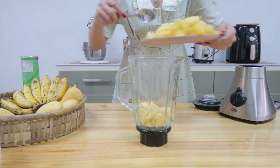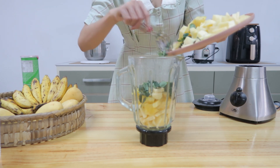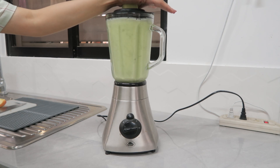So I'll put all of them in the blender, add in water, and blend it all together. Now you can sweeten this with brown sugar if you want to, but if the pineapple and the apples you're using are already sweet, you don't have to add any sweeteners.